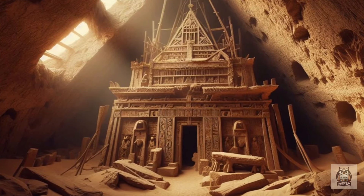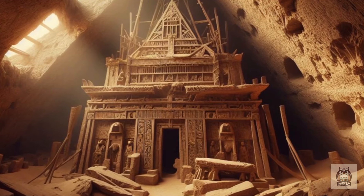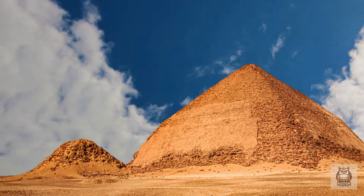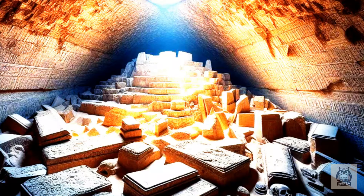Another chamber, smaller and located either above or below the king's chamber depending on the interpretation, is known as the queen's chamber. Its purpose remains unclear. Perhaps it served as a symbolic representation of the pharaoh's wife in the afterlife, or maybe it was a storage chamber for funerary objects.